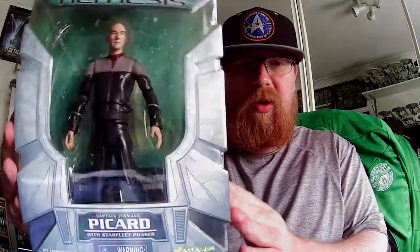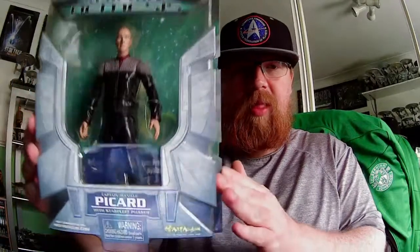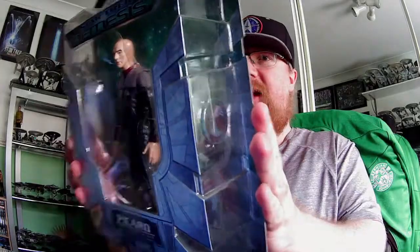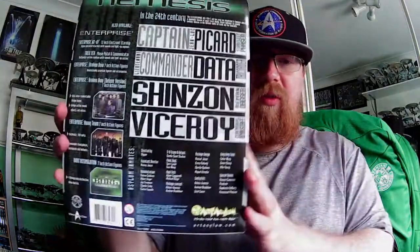It is the Star Trek Nemesis Captain Jean-Luc Picard with Starfleet phaser — look at that. There's his real tall phaser there, and there is Captain Jean-Luc Picard. Star Trek Nemesis is at the top.